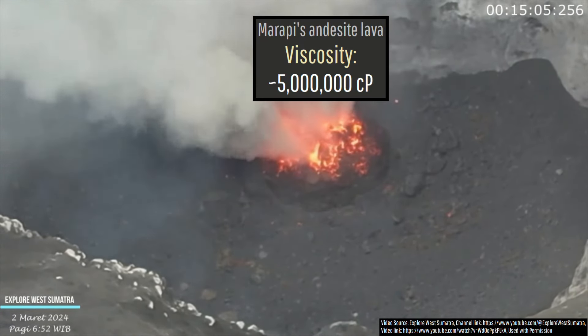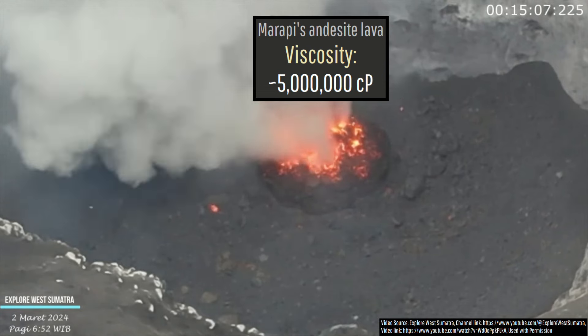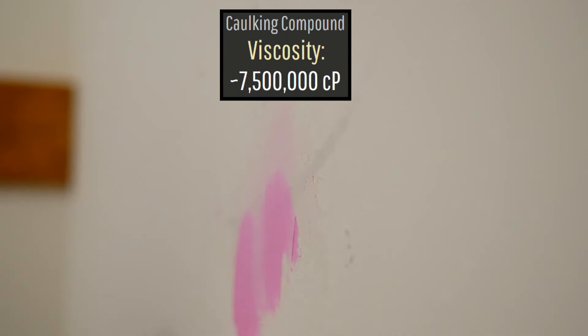This lava I estimate to have a viscosity 5 million times higher than water, which means it has a similar viscosity to a caulking compound.